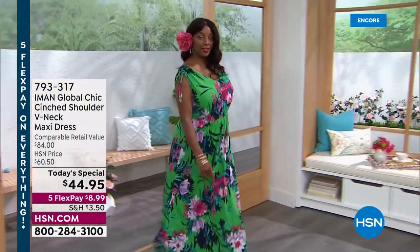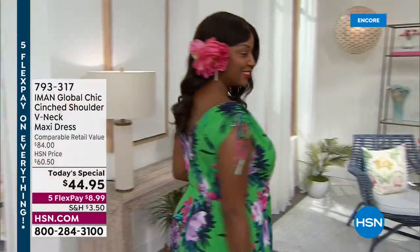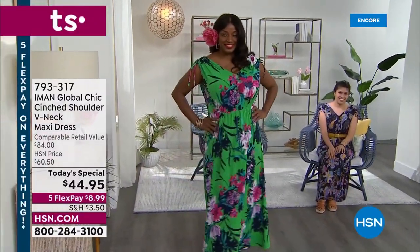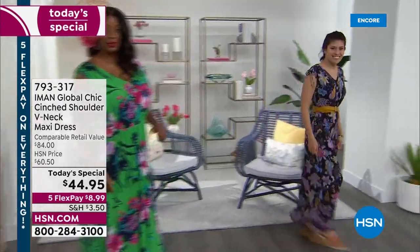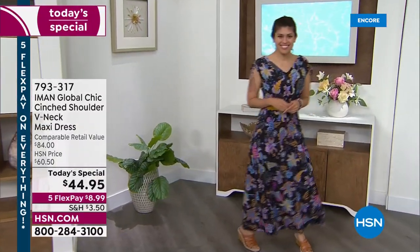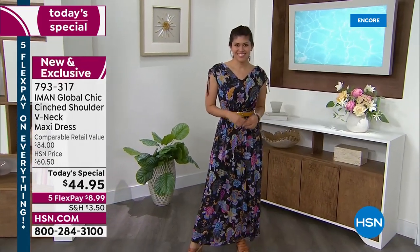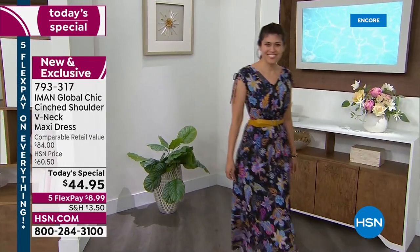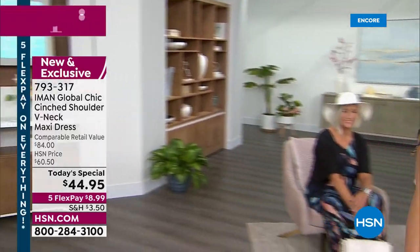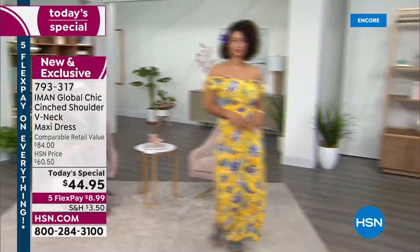You are looking so good in that floral print, and we're all so very excited because this is the number one most popular Today's Special each and every year that Iman does. It's one of the most anticipated specials she does every single year, and now we've actually improved what already has been a customer pick. There are new features, brand new prints, and Iman is going to join us in just a second to really walk us through this design. Let me show you all the colors and prints because there's a lot to choose from.